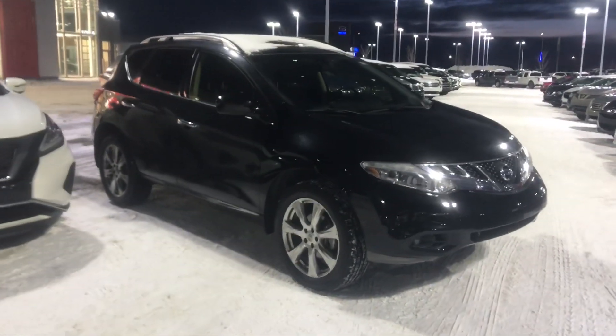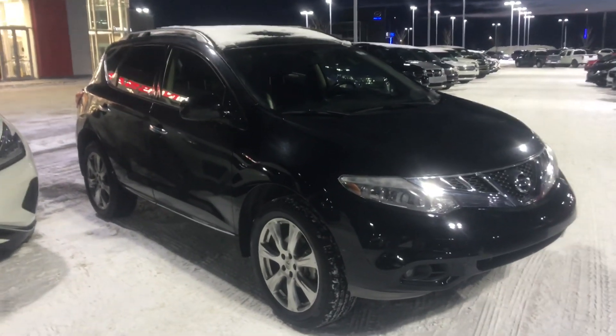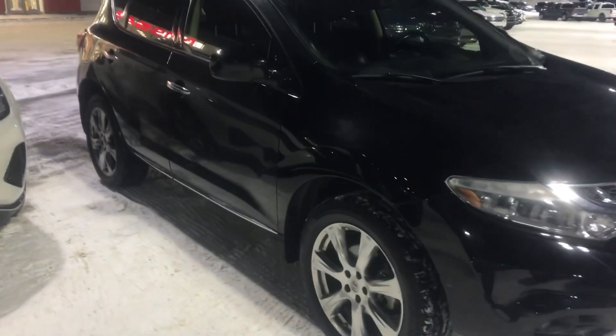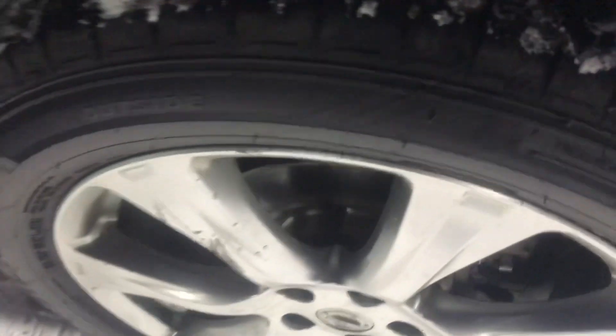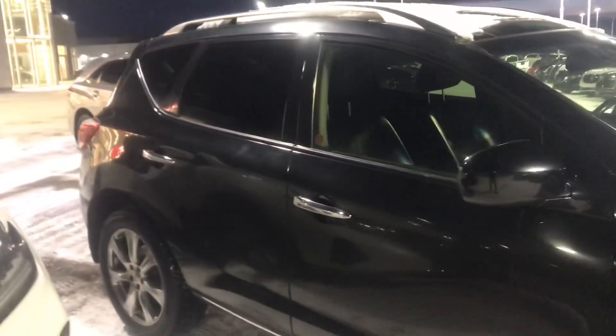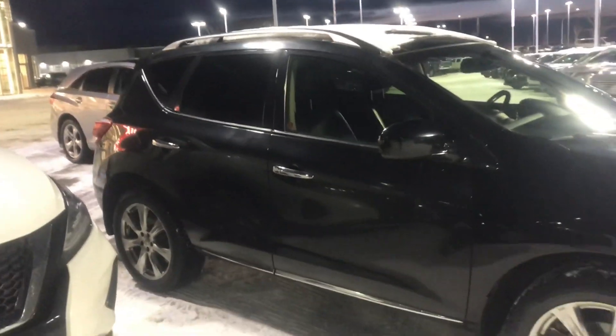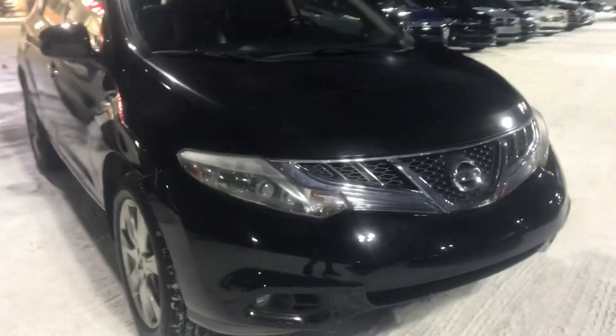So here is that gorgeous 2013 Murano — this thing is in incredible shape for a 2013, you're really not gonna find much better. The paint is in absolutely fantastic condition, and you do have brand new tires on this thing. We just threw those tires on — this vehicle goes through a full inspection, so tires, brakes, windshield, oil change, anything like that has already been done. This vehicle is ready to go for you.